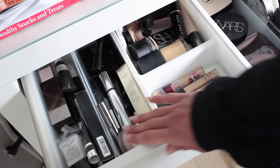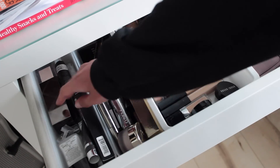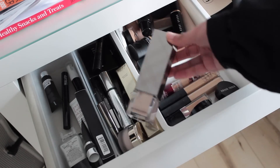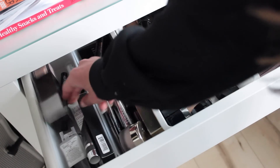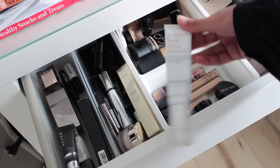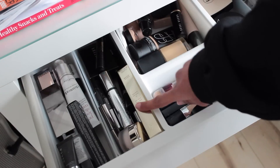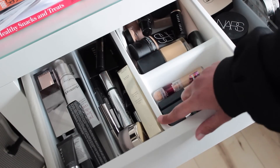So this first little container here is all of my primers — eye primers and face primers. My favourite face primer is the Burberry Fresh Glow Primer in Nude Radiance. And then my other favourite primer, which I use more for bronzing, is the This Works Perfect Look Skin Miracle.